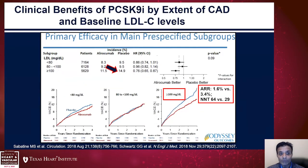From ODYSSEY OUTCOMES, patients with baseline LDL cholesterol of 100 mg/dL or higher had much higher event rates and also a much larger absolute risk reduction — 3.4% versus 1.6% for those below 100 mg/dL. When we identify these high-risk patients, the number needed to treat drops drastically, allowing us to have more impact with therapies that may not be as easily accessible and, in some cases, are very expensive.